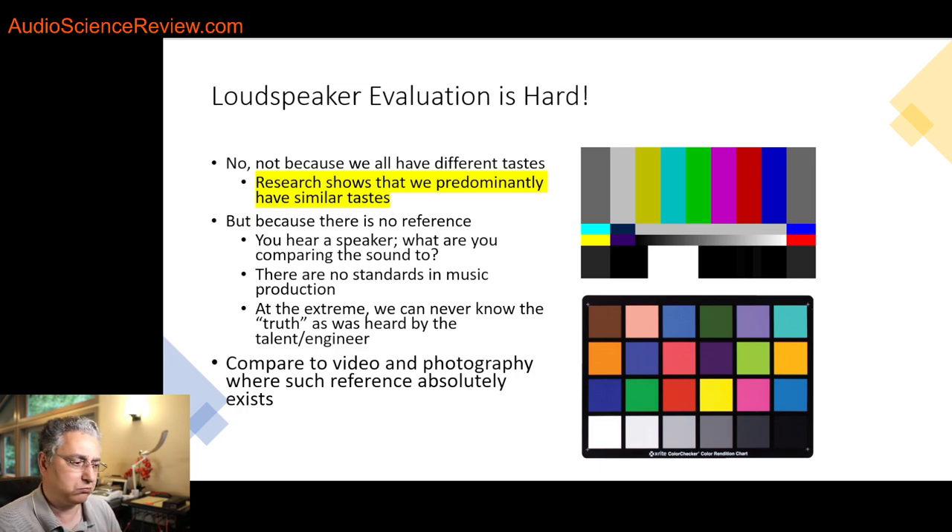Right now you're listening to me on whatever headphones or speakers you have. Do you think it sounds like me? You don't know. Even I don't know what I sound like, because what I hear is not the same as what the microphone records. Nothing is conveyed in this recording as to how my voice sounds right now in this room. And by definition, this is a broken architecture — the delivery system can have one tonality, which the talent, producer, and label approve in a specific professional listening environment. Then they hand you the recording and you listen to it. We all aspire for hi-fi, yet we have no reference. If you don't have a reference, how do you know something is correct?